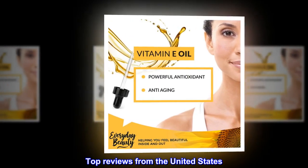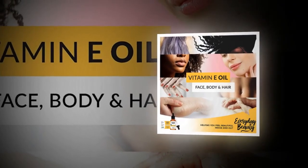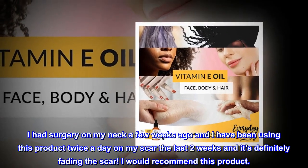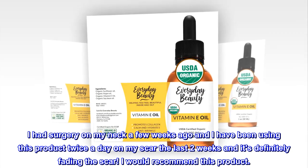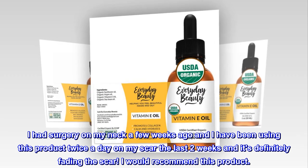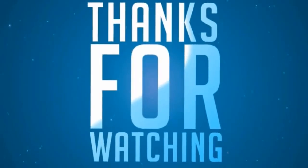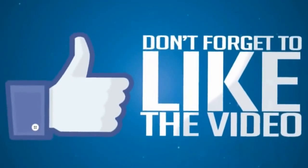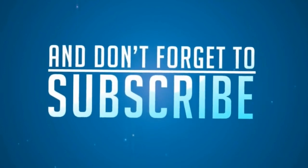Top reviews from the United States. It's working. I had surgery on my neck a few weeks ago and I have been using this product twice a day on my scar the last two weeks, and it's definitely fading the scar. I would recommend this product.